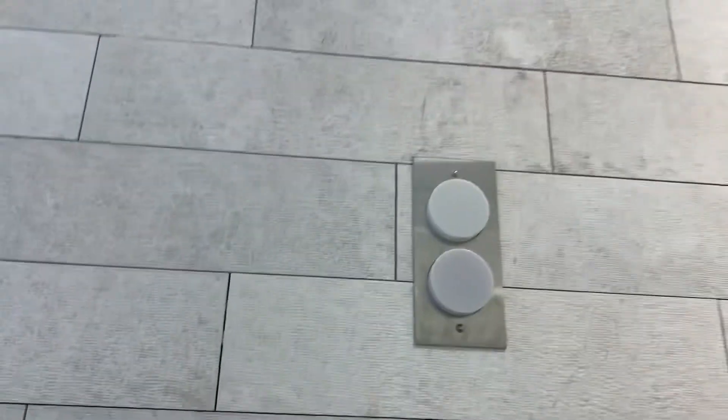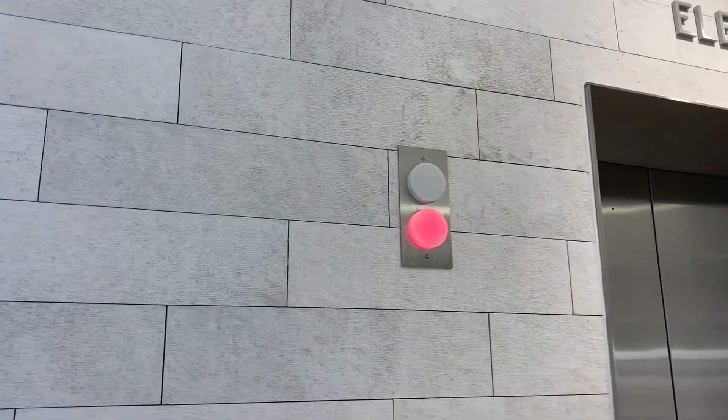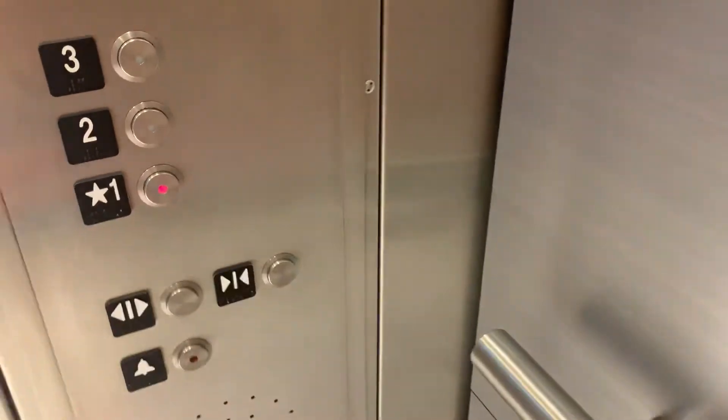Come on. Got another video I gotta film. Oh, here we are. Alright. Yep, 338. Taggy buttons. This actually is really nice though.